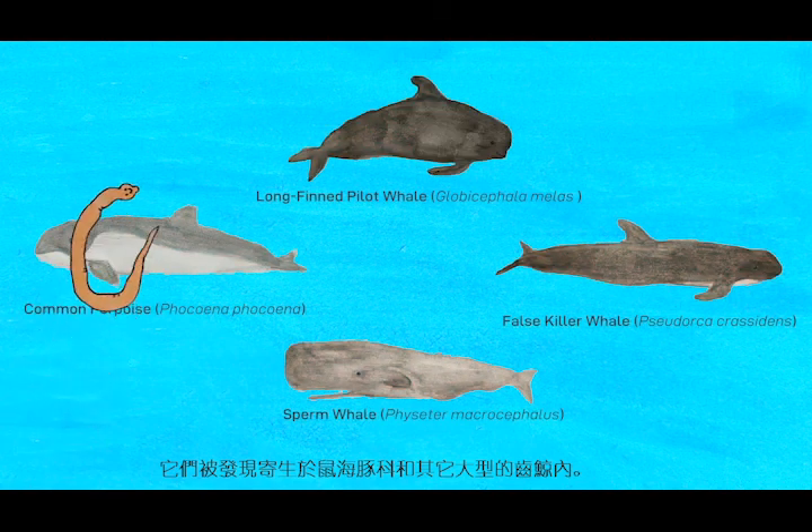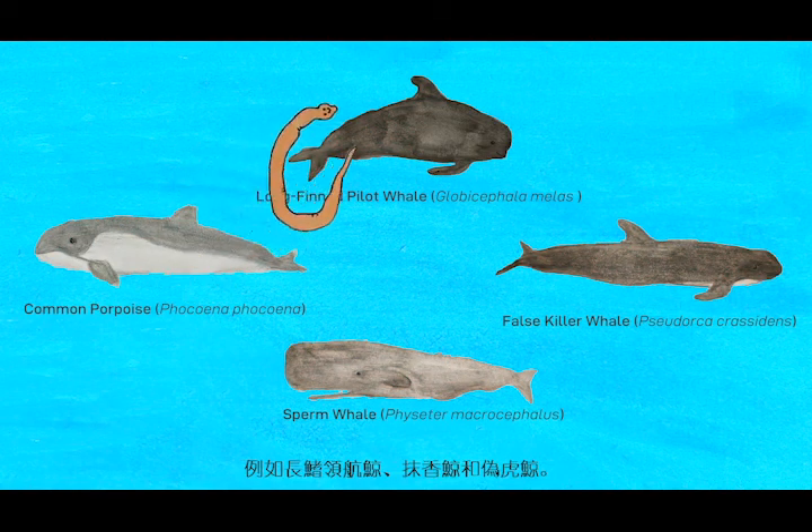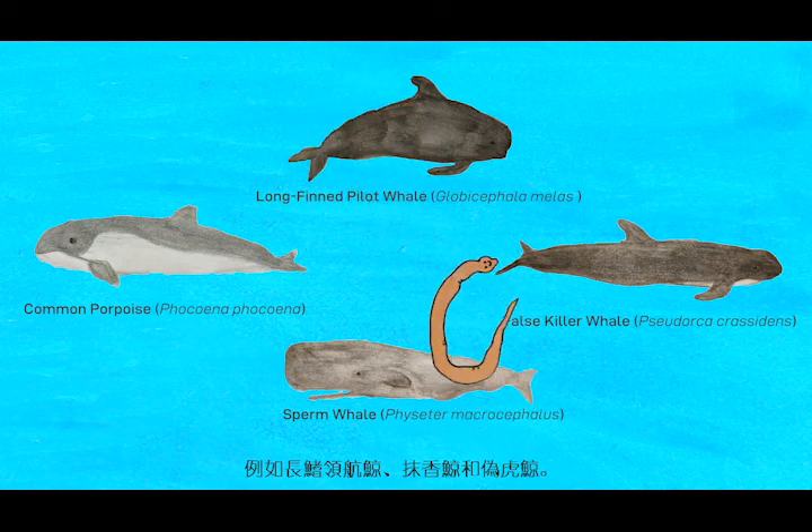Bulbasoma capitatum has been found within the common porpoise and other larger odontocetes, including the long-finned pilot whale, sperm whale, and false killer whale.